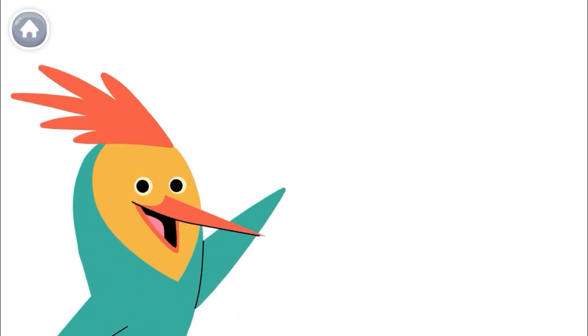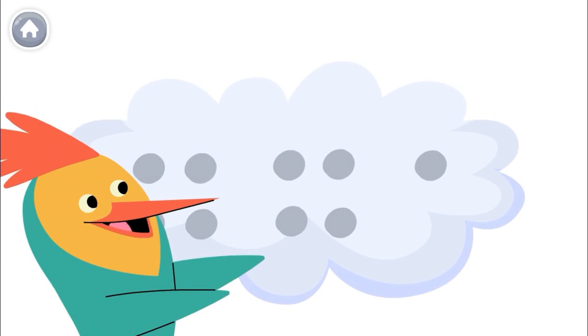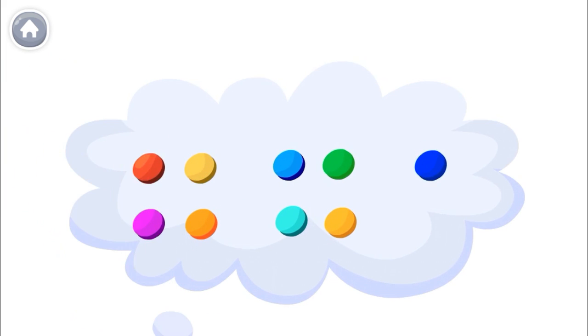Do you know what number I'm thinking about? Count the dots to find out! The last number you say is the number of dots. 1, 2, 3, 4,